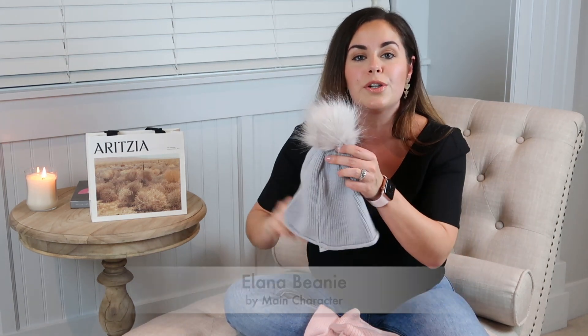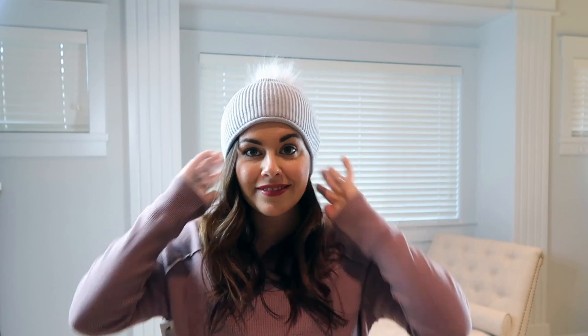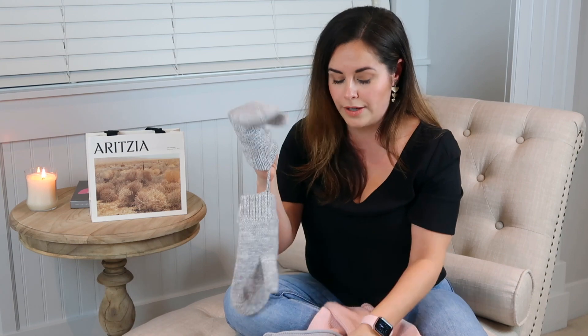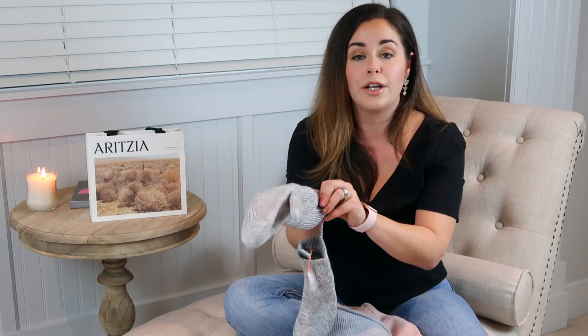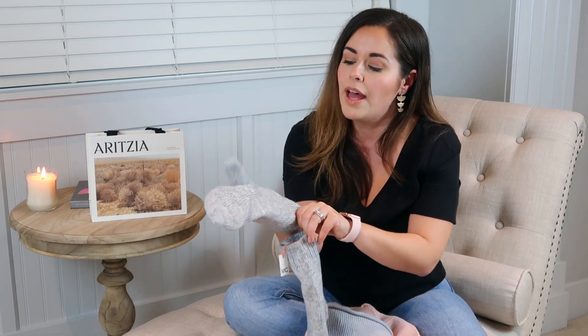The first item is this adorable toque by Main Character — it's called the Atlanta Beanie in gray. It can be paired with any outfit or jacket, and the pom-pom is really fun. To pair it up, I grabbed these Main Character Lolo Mittens, also in gray. They're lined with a fleece material which cuts the draft, making them super warm. I think they're going to look really cute paired together.